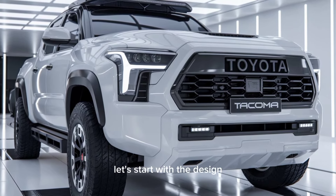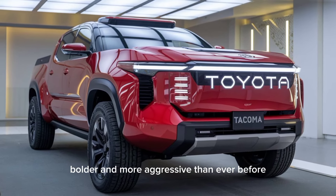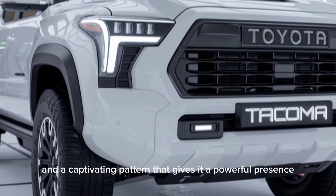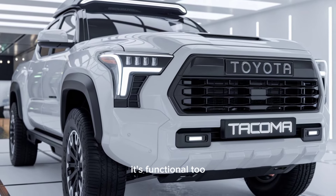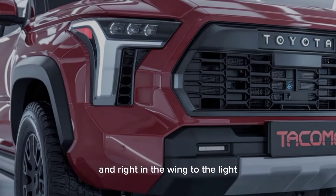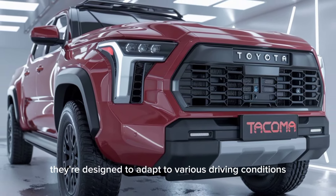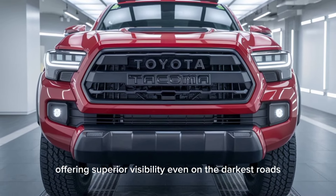Let's start with the design. The 2025 Tacoma TRD Pro is bigger, bolder, and more aggressive than ever before. From the front, you'll notice the massive wide grille with intricate black accents and a captivating pattern that gives it a powerful presence. The grille doesn't just look good — it's functional too, with optimized airflow to keep the engine cool under tough conditions. The TRD Pro is flanked by slim, high-powered matrix LED headlights designed to adapt to various driving conditions, offering superior visibility even on the darkest roads.